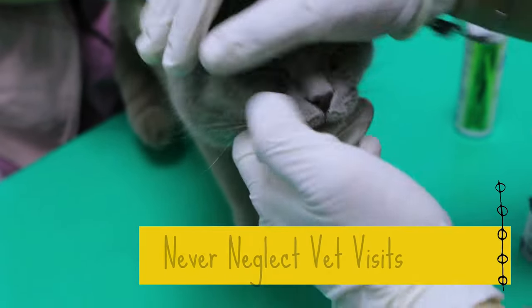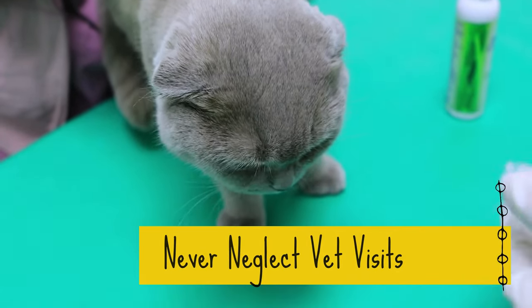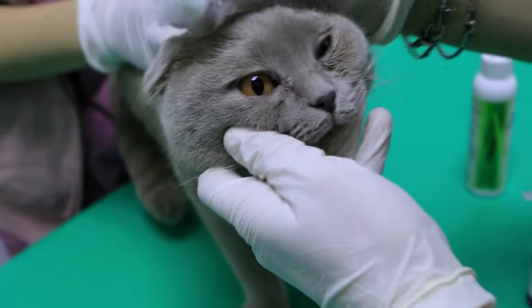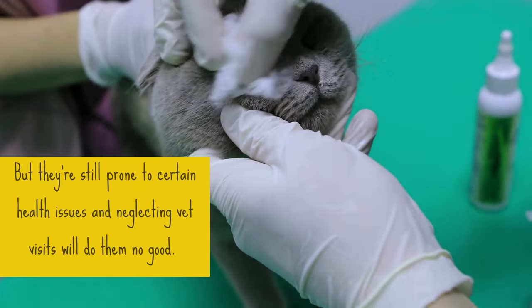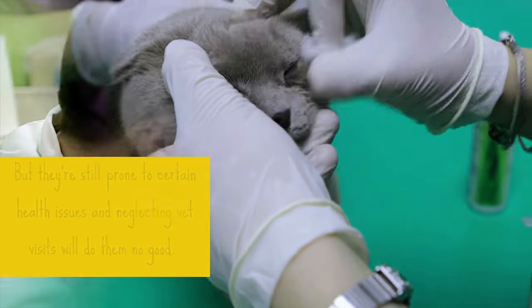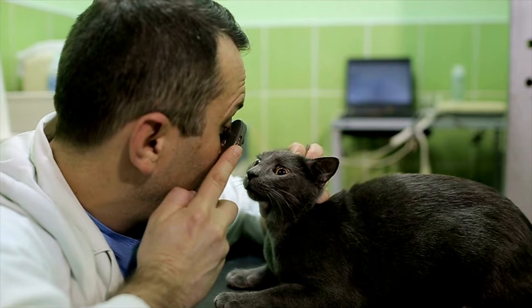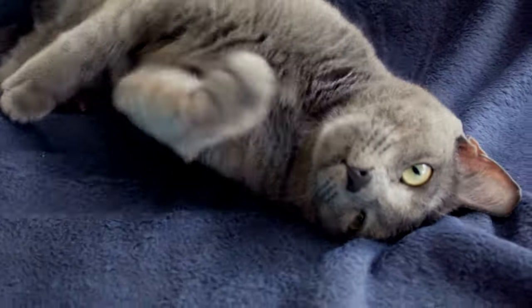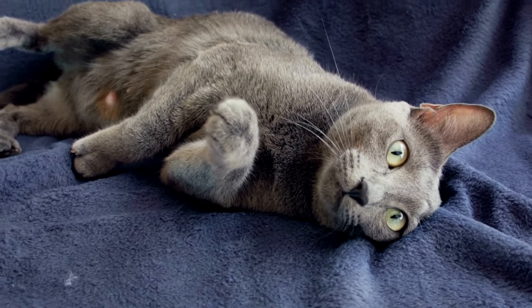6. Never Neglect Vet Visits. Russian blue cats are generally healthy with little to no health concerns, but they're still prone to certain health issues, and neglecting vet visits will do them no good. Regular vet visits will help you stay on track of how healthy your cat is and will make it easier to take action quickly when any health concern is discovered.